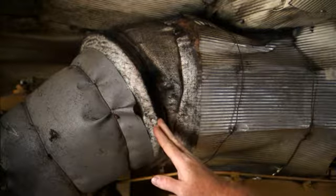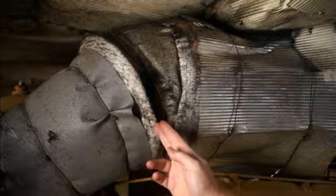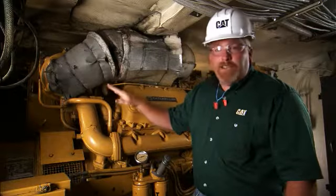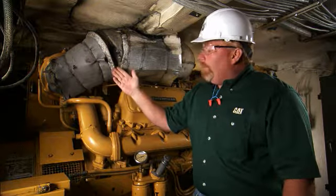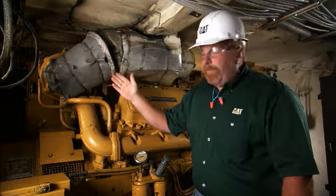Today it's really not a problem, but eventually this exhaust leak will get larger and it will start blowing out the insulation, actually deteriorating it. Now besides creating a fire hazard for anything located below and above, it also will increase the engine temperature in our engine room here in this vessel.